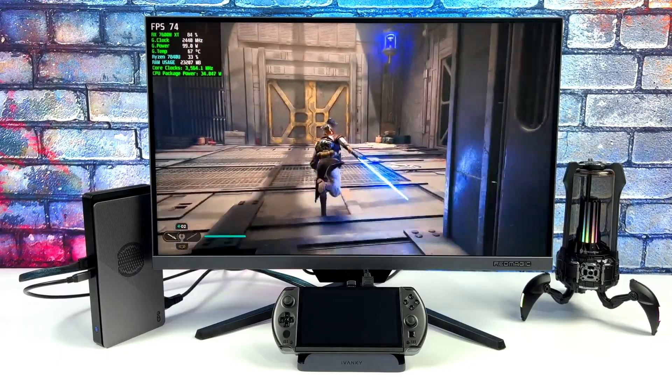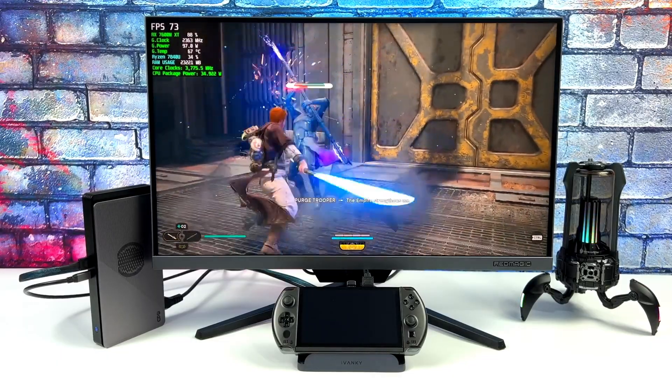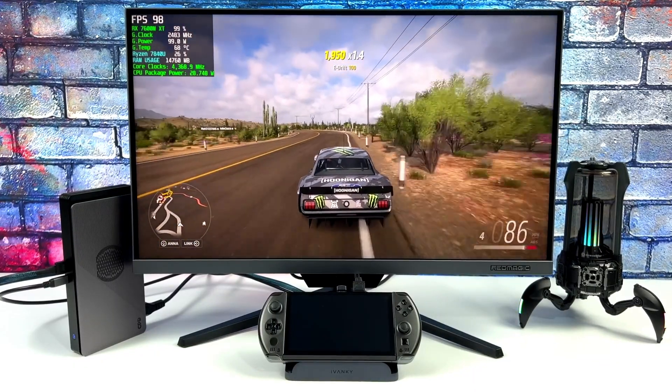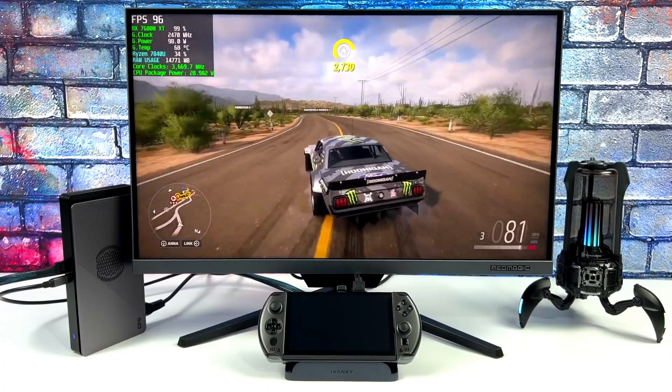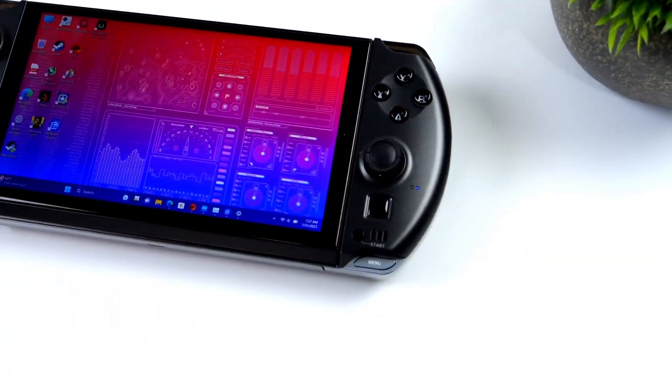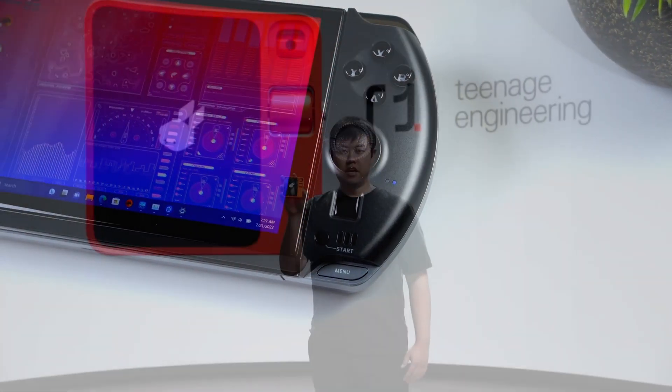Starting at $1,284, the GPD Win 4 offers unbeatable value for its performance and features. And with over $5 million raised by 5,834 backers, it's clear that this is the handheld console of choice for gamers and creators alike.